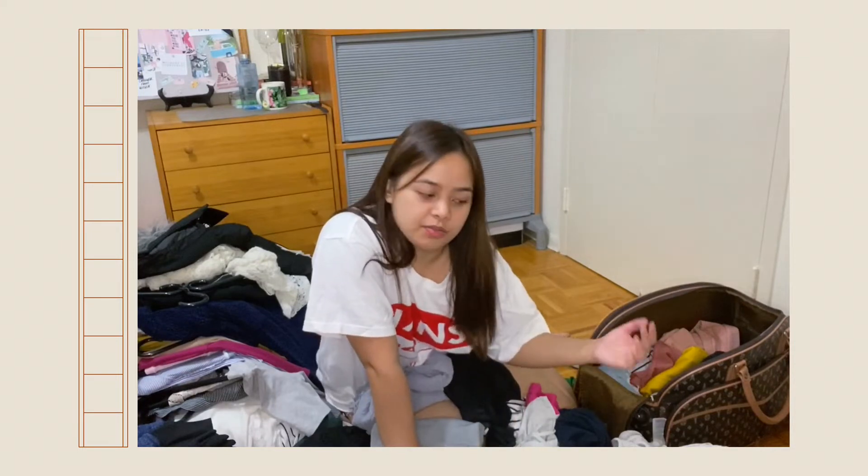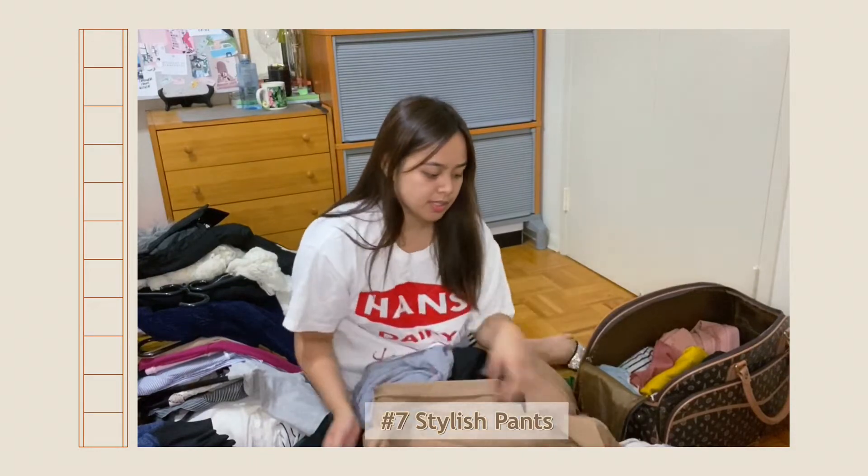The clothes here are expensive, so it's a good thing I brought my versatile pants from the Philippines — like this one. I can style this and just double it with a layer underneath.